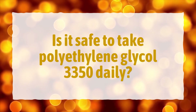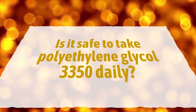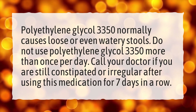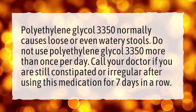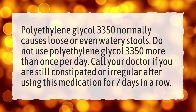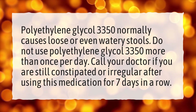Is it safe to take polyethylene glycol 3350 daily? Polyethylene glycol 3350 normally causes loose or even watery stools. Do not use polyethylene glycol 3350 more than once per day. Call your doctor if you are still constipated or irregular after using this medication for 7 days in a row.